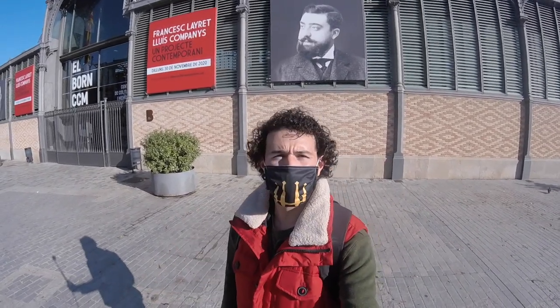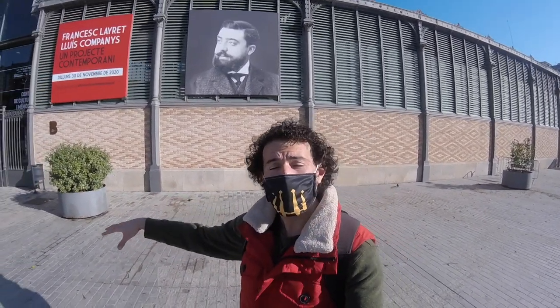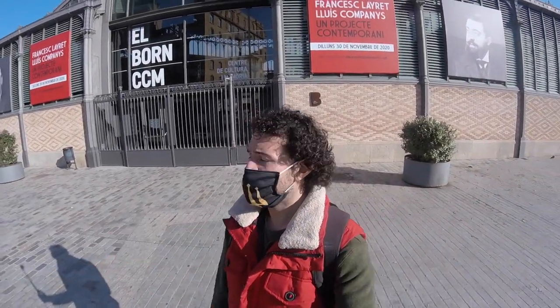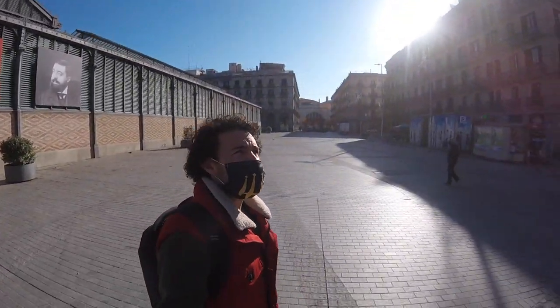We're starting here in the Born in front of the Born Cultural Center, which is just behind me. It's closed today — today's Monday, and most museums are closed on Mondays. But inside you have remains of some houses from the 18th century. After the battle of 1714, a lot of these houses were torn down and this area was destroyed. They found parts of the houses and streets below and turned it into a museum. It's free, so make sure you check it out.